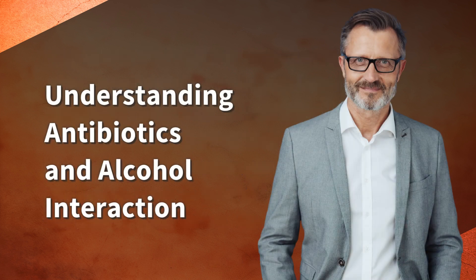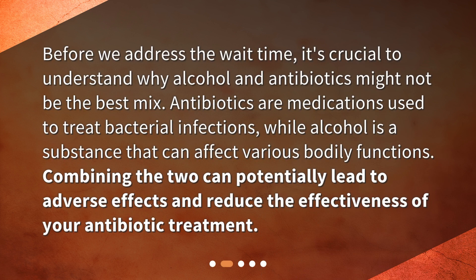Understanding Antibiotics and Alcohol Interaction. Before we address the wait time, it's crucial to understand why alcohol and antibiotics might not be the best mix. Antibiotics are medications used to treat bacterial infections, while alcohol is a substance that can affect various bodily functions. Combining the two can potentially lead to adverse effects and reduce the effectiveness of your antibiotic treatment.